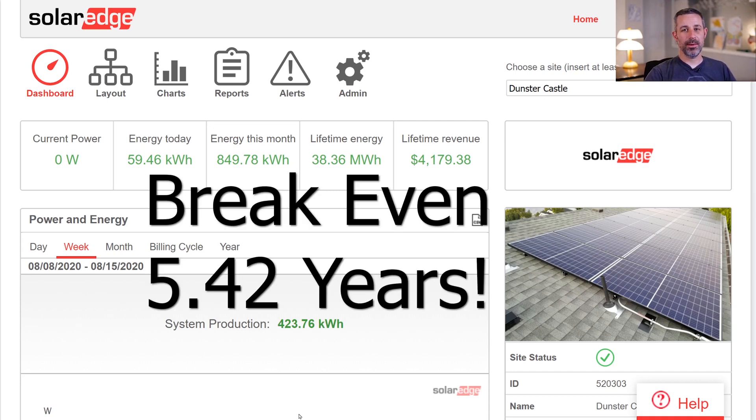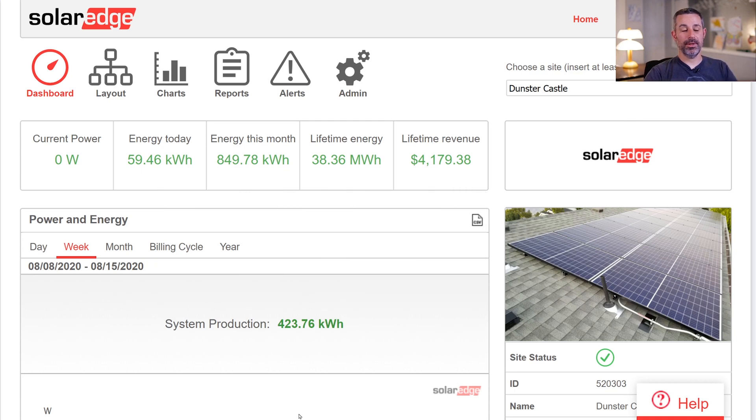There are a couple of ways to look at break-even points — you can look at the value of the production, which is what I just did, or you could look at what you've been consuming. The way our net metering balance works, it's use it or lose it. We pay $9 a month to our utility, and they are basically our battery — they take the energy, and then we take it back whenever we need to use it, with no additional cost beyond that flat fee.